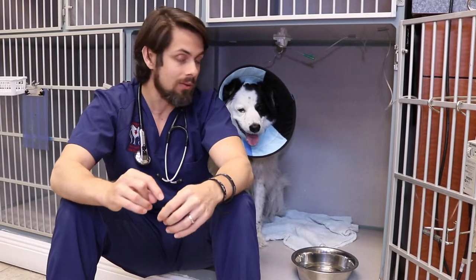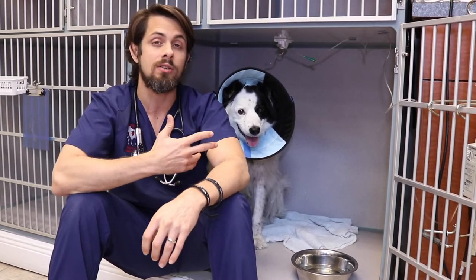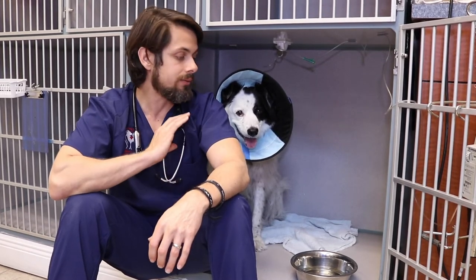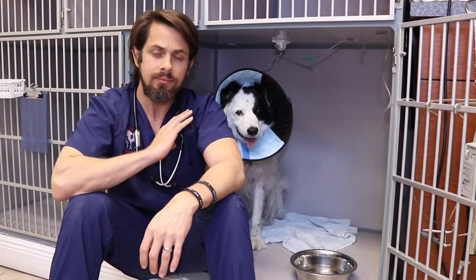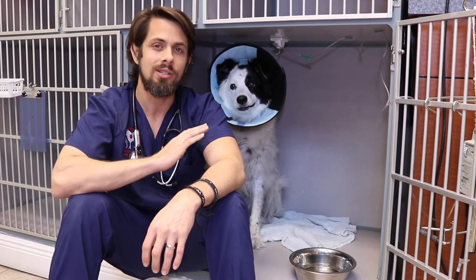And so what we ended up doing was — one of the other things that mom was really concerned about was potential weight loss. Now, whenever we have a severe amount of weight loss, one of the things that we have to take into consideration is cancer.